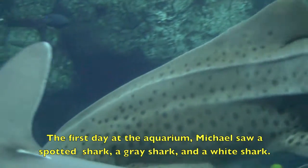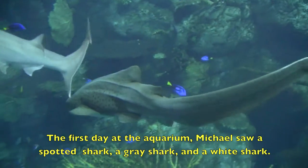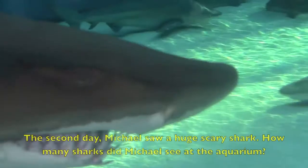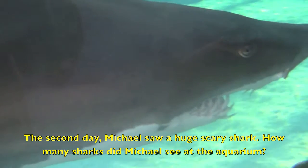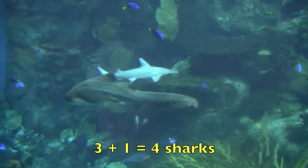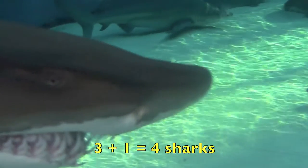The first day at the aquarium Michael saw a spotted shark, a gray shark, and a white shark. The second day Michael saw a huge scary shark. How many sharks did Michael see at the aquarium? Three plus one equals four sharks.